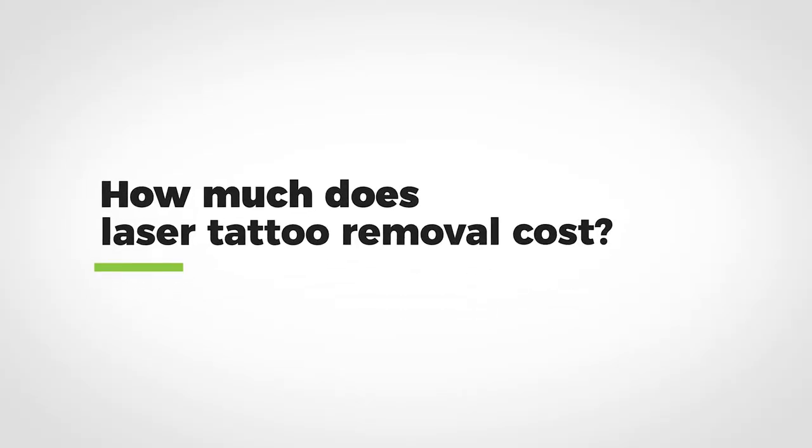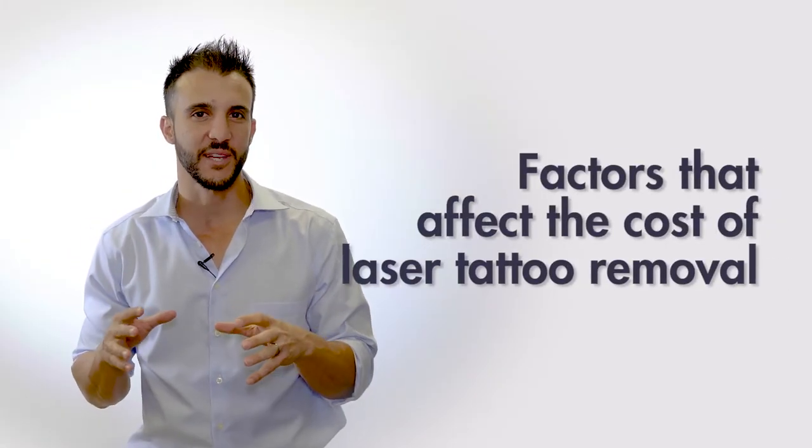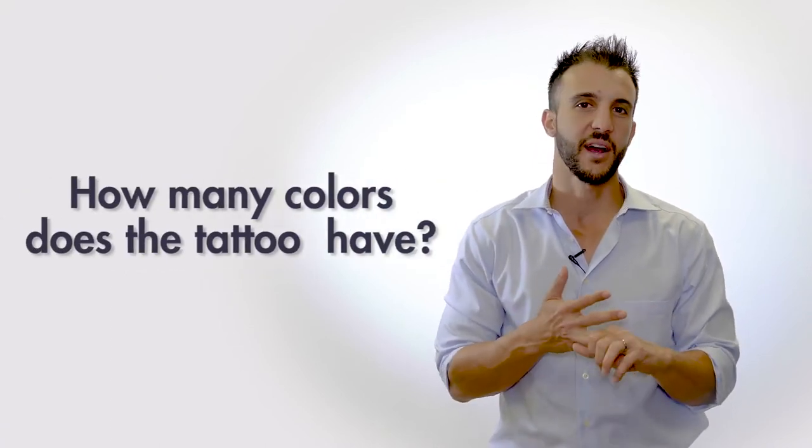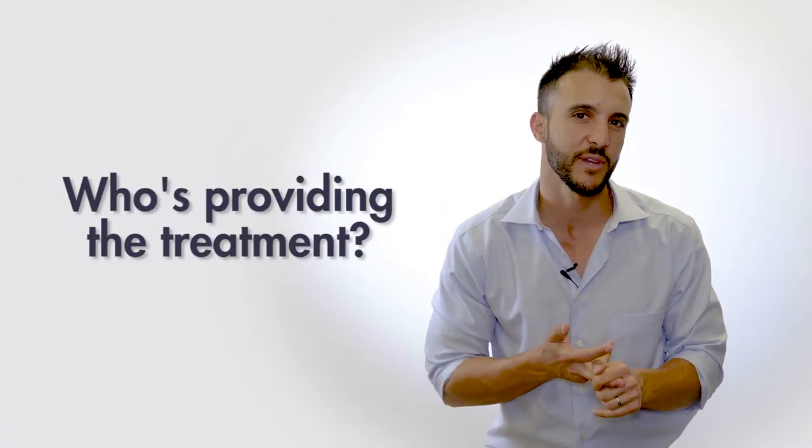Welcome to another episode of Claudio Explains It All. I'm Claudio Sorrentino, and today we're going to talk about how much laser tattoo removal costs. There are many factors that affect the cost of laser tattoo removal — things like how big the tattoo is, which is a primary factor, how many colors it has, and who is providing your treatment.